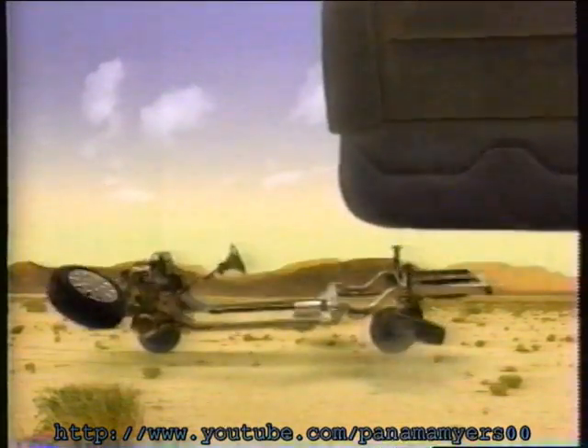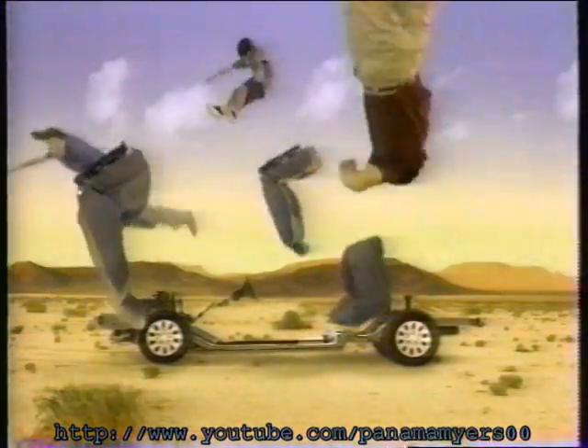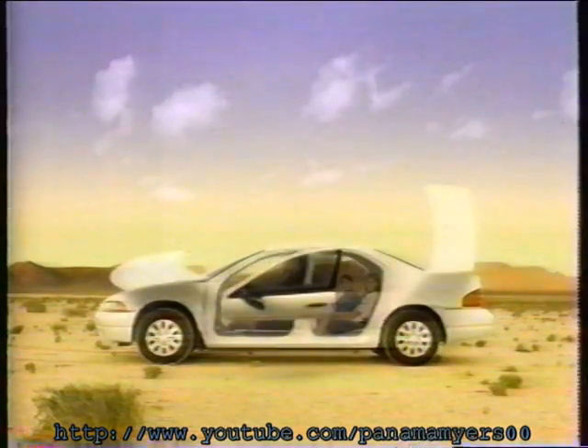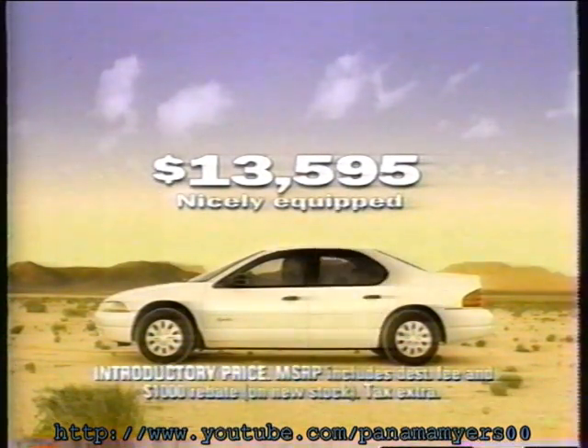Sturdy rail-through construction and four-wheel specially modified double wishbone suspension. Five-passenger interior comfort for the whole family. Innovative and stylish cab forward design. All for a price that won't knock the wind out of you.